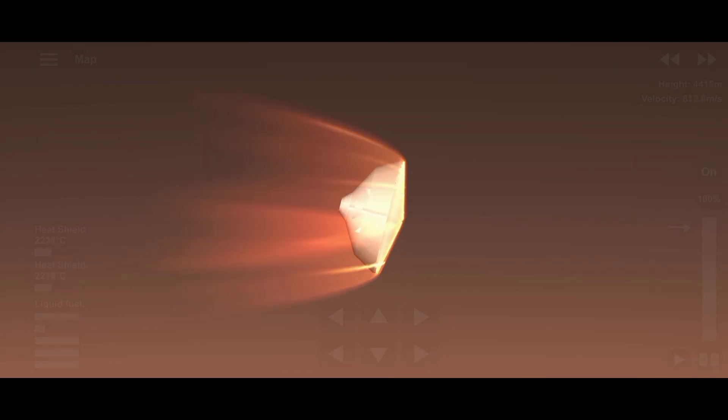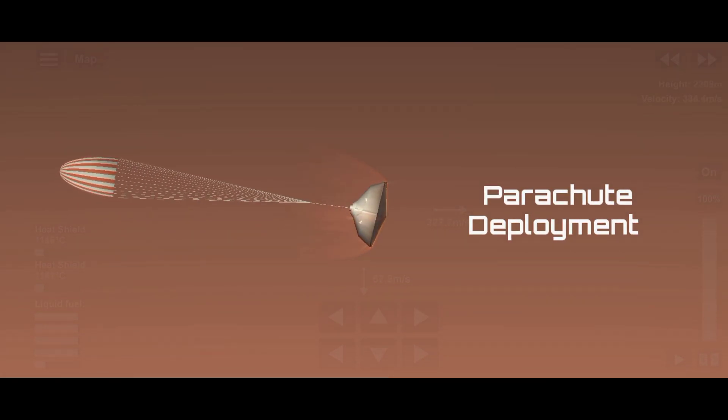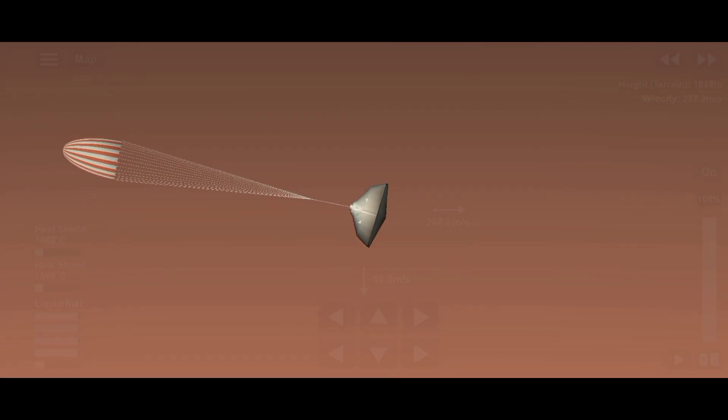Peak heating — heat shield reached maximum temperatures. Spacecraft decelerated to 500 meters per second, standing by for parachute deployment. Supersonic parachute deployment confirmed — standing by for heat shield separation.